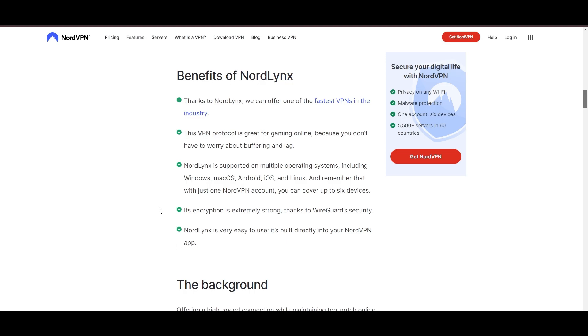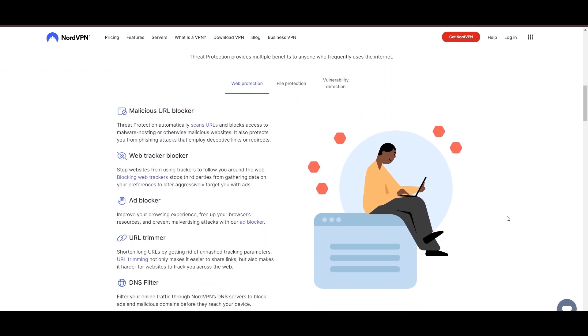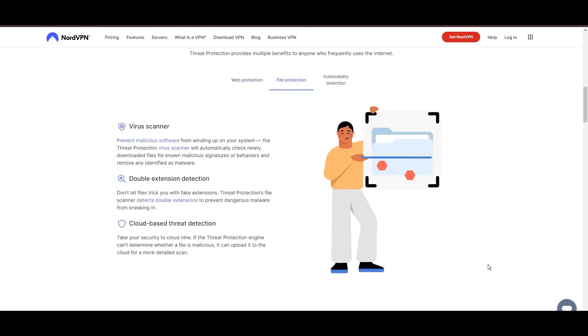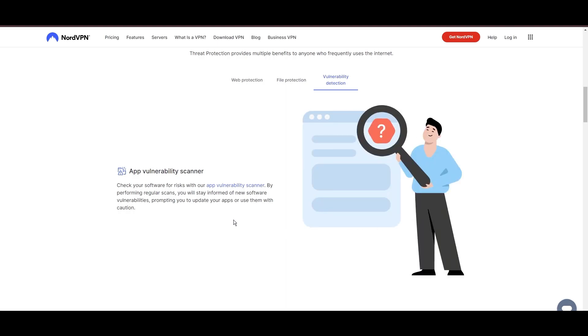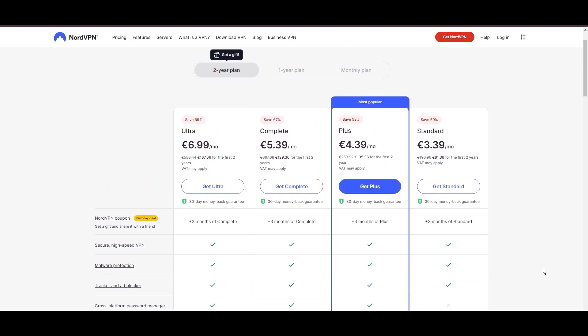NordVPN's dedication to security is clear with its features, including military-grade AES-256 encryption, a dependable kill switch that protects your data if your VPN connection drops, split tunneling capabilities, and obfuscation tools. Despite being a premium service, NordVPN is affordable, with plans beginning at $3.39 per month. For those looking for extra savings or bonus-free months, use our links in the description.